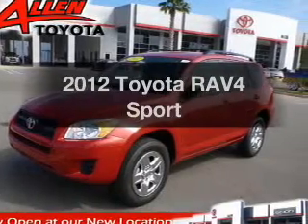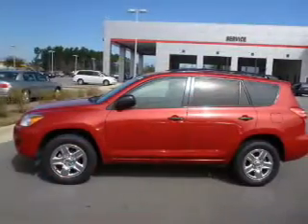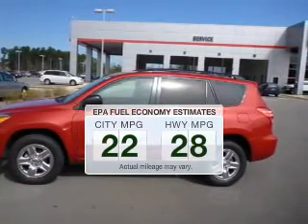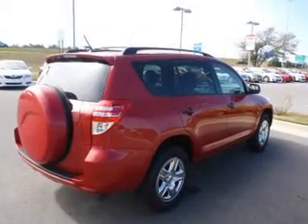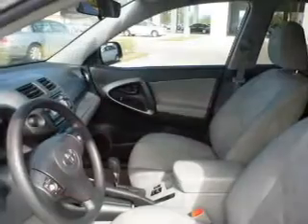Introducing the 2012 Toyota RAV4. If you're looking for a first-rate auto, this one could be yours today. In the city or on the highway, you'll spend less time at the pump with this fuel-efficient vehicle. The powertrain includes front-wheel drive with an efficient four-cylinder engine driven by an automatic transmission.